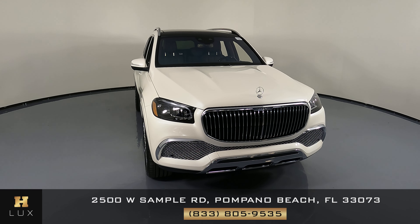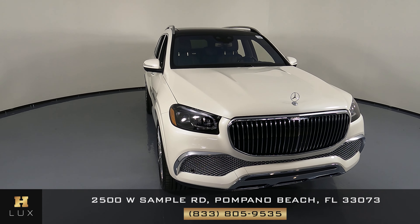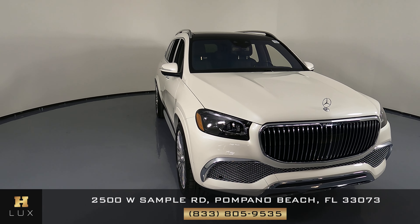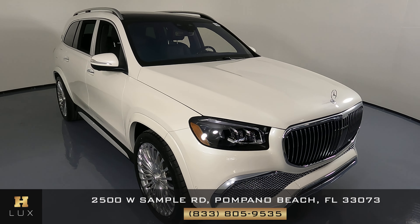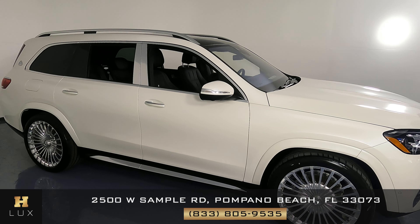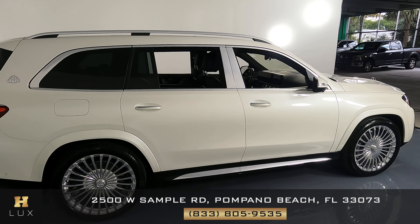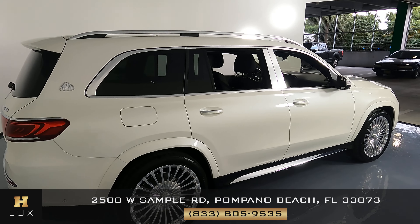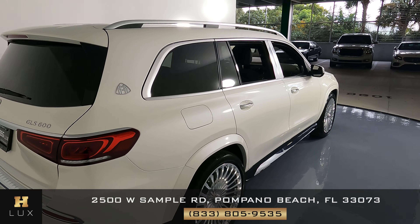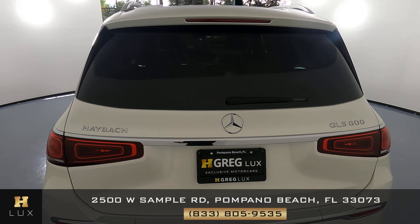Hello and welcome to HGREG LUX. Here I have a 2021 Mercedes-Benz GLS Maybach. This car came with a clean Carfax report. What I'm going to do in this video is show you around the car and see if there's any kind of damage including scratches, dents, or anything of the sort. Here at HGREG LUX we want to be as transparent as possible and give you total peace of mind, so if there's anything you need to know about this car, we will let you know.